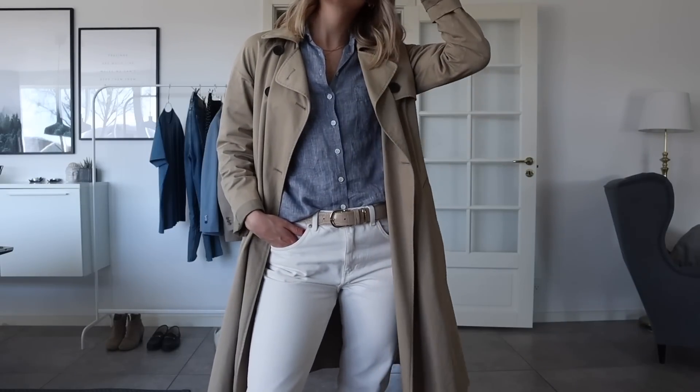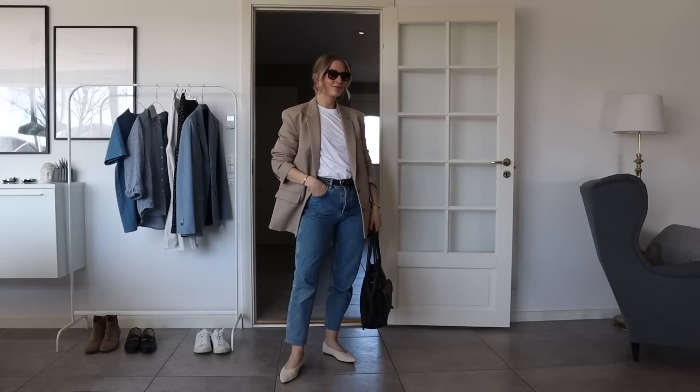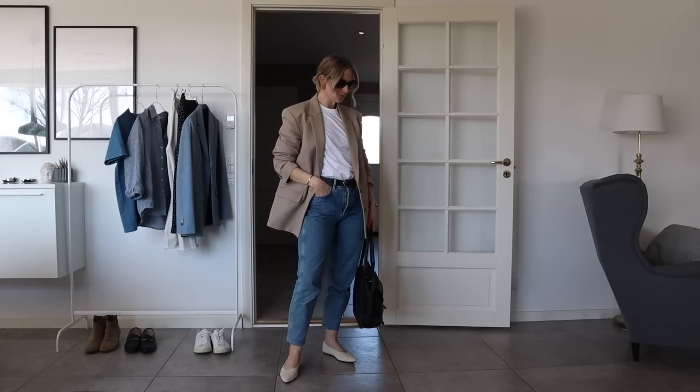I definitely don't believe that you have to match the belt and your shoes every time, and I don't believe that you have to match the belt and the bag every time in every outfit either.